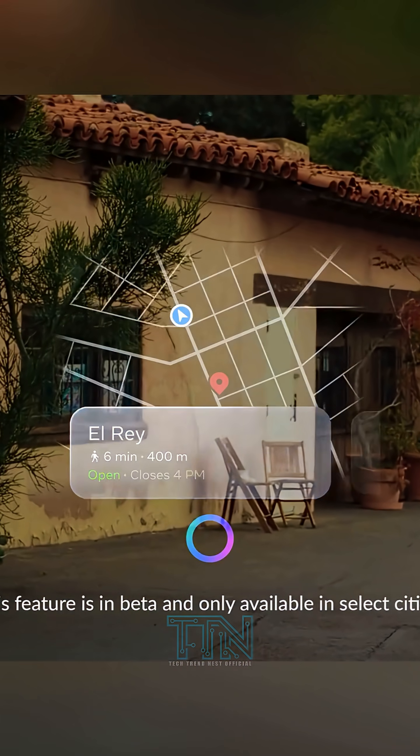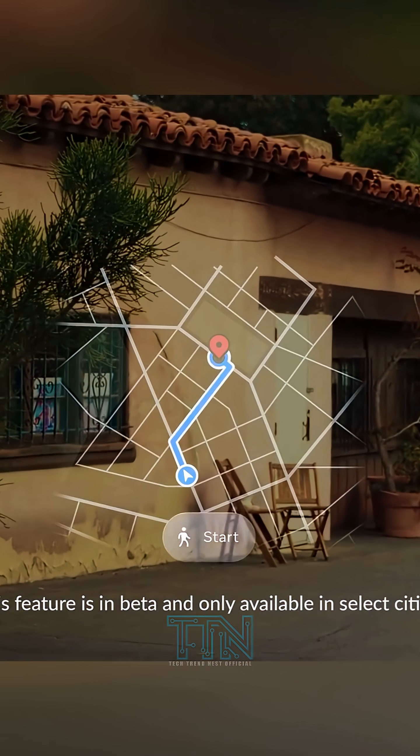10. Navigation with ease. Get turn-by-turn directions right in your field of vision — no more phone checking.